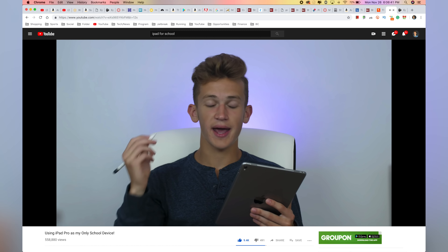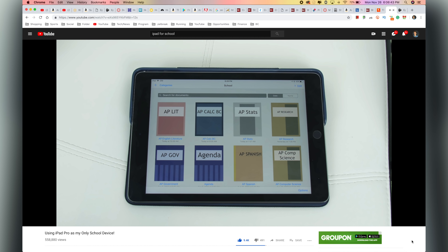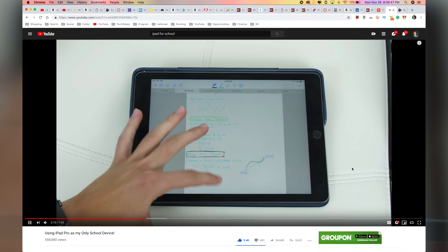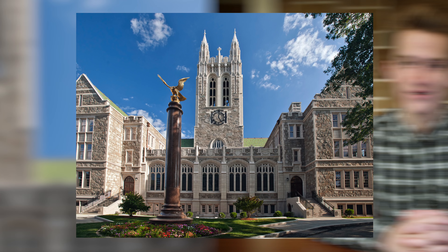Hey internet, Harris here. So last year I made a video talking about how I use my iPad Pro for school. That was the 9.7 inch original iPad Pro with the Apple Pencil. A lot has changed — two generations of iPads — but in this video I want to share my experience with the new iPad Pro 11 inch with the new Apple Pencil, and how my note-taking experience works at Boston College.